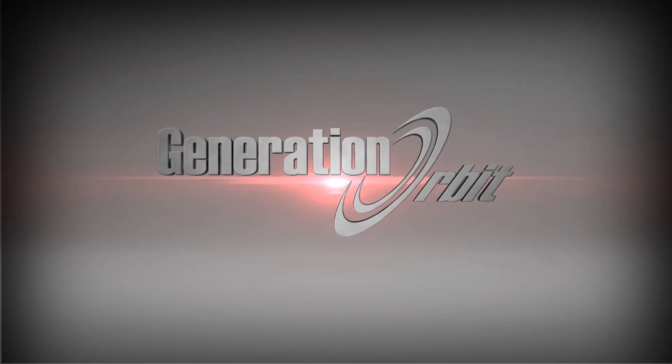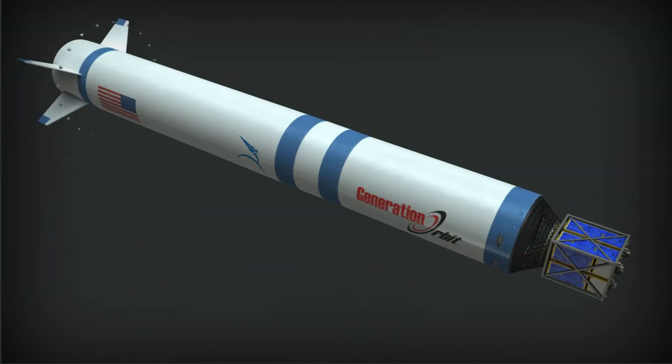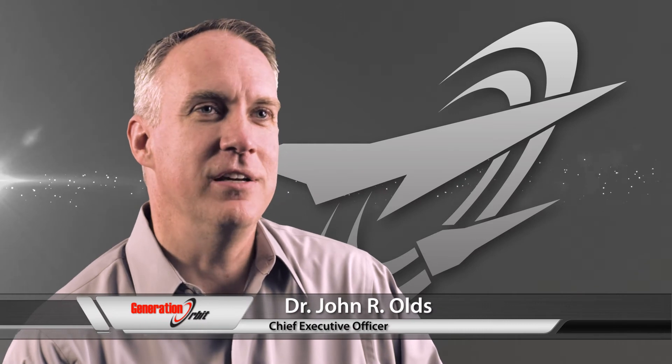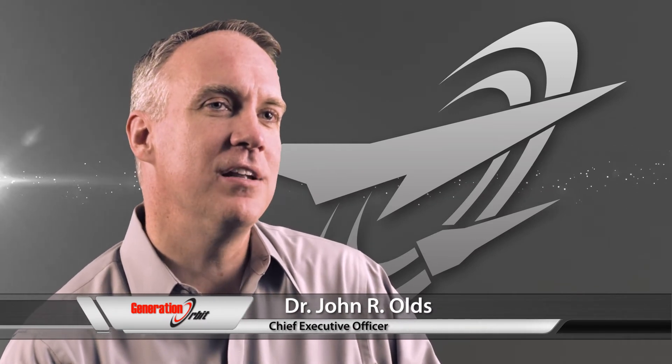We're changing that. Go Launcher is built around small satellites. We're providing a much-needed dedicated launch service to microsatellite, nanosatellite, and CubeSat developers.